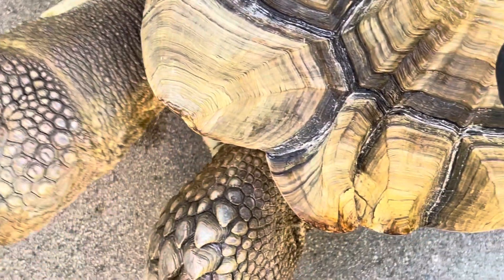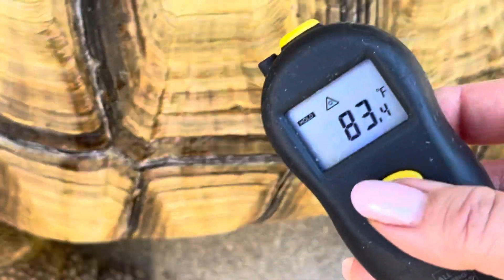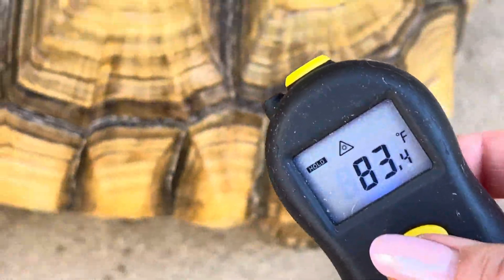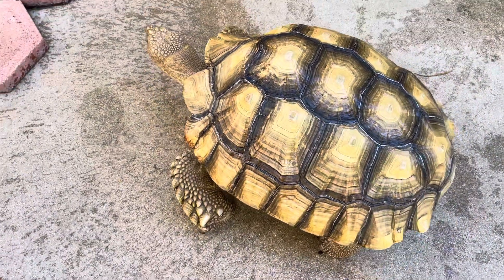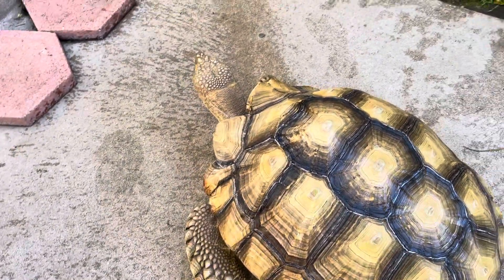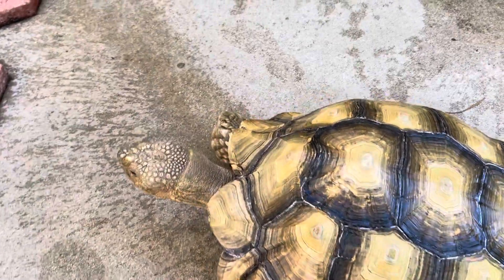Let's try that again. This high-def camera is good, isn't it? So he is a great temperature. As a tortoise owner, first of all, adopt — please don't shop. Secondly, you need to always keep track of their temperature.